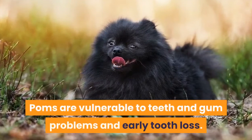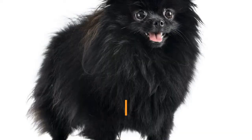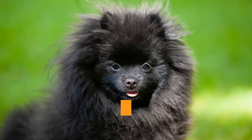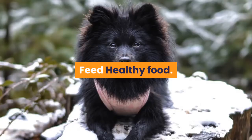Poms are vulnerable to teeth and gum problems and early tooth loss. Watch for dental problems and take your Pom to the vet for regular dental exams. Other grooming demands include dental hygiene and nail care. Originally bred for their appearance, people all over Europe fell in love with their adorable fox-like face and peppy personalities. The bold and active Pomeranian enjoys to play, but is ideal for a home with kids that can be trusted to handle them carefully.